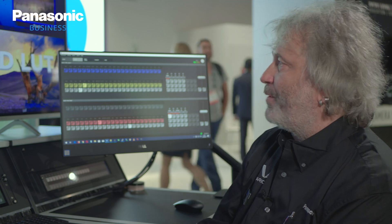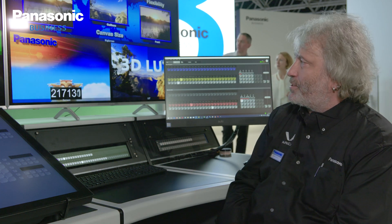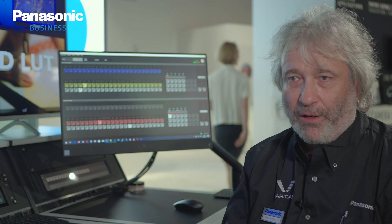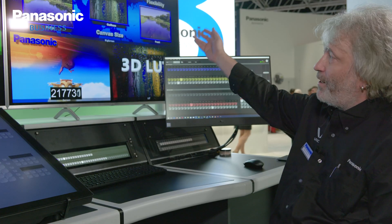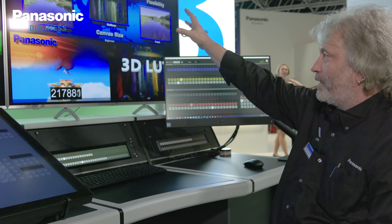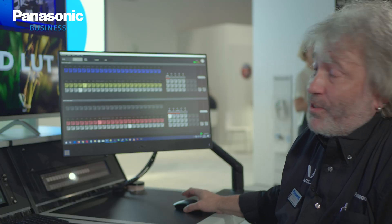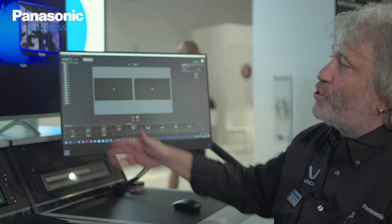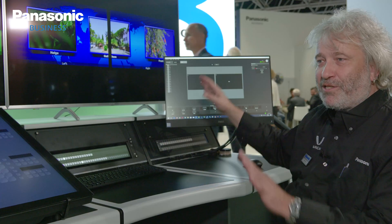Let me give you a brief example. This 32x9 canvas size on screen here is actually a half-4K resolution. The system is independent in bandwidth and resolution on both the input and output side, so on a ME, scene, or output-by-output level I can change the resolution. If I tried to build this on any other platform or switcher from any other manufacturer, I would have to split this into two portions of my ME — a left-hand side and a right-hand side.